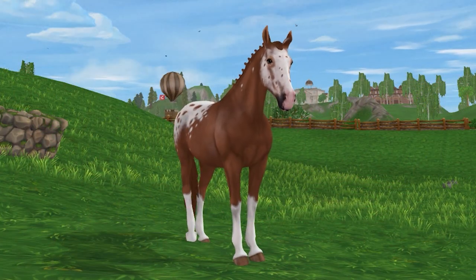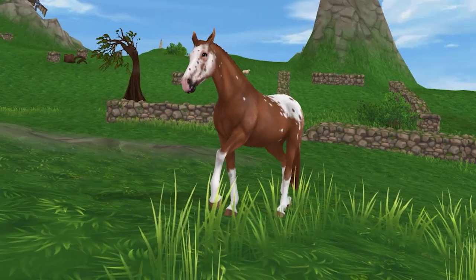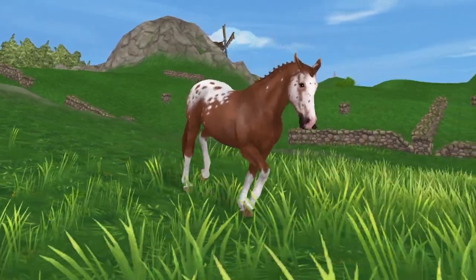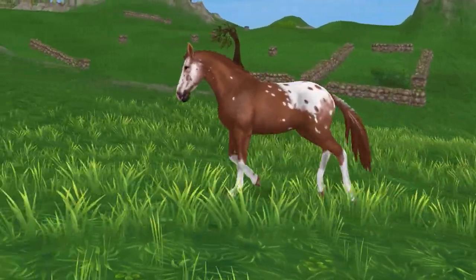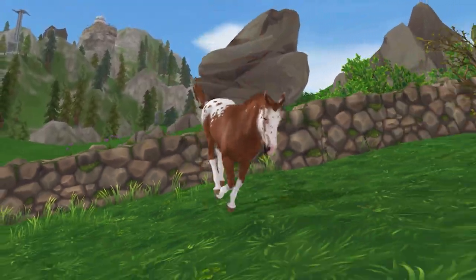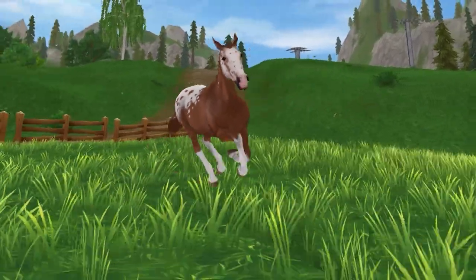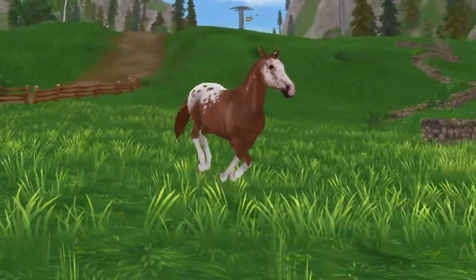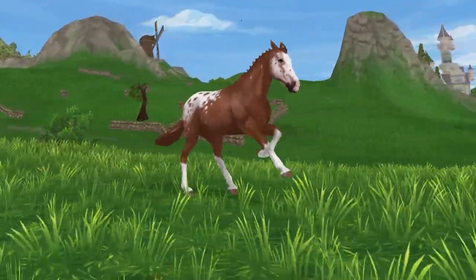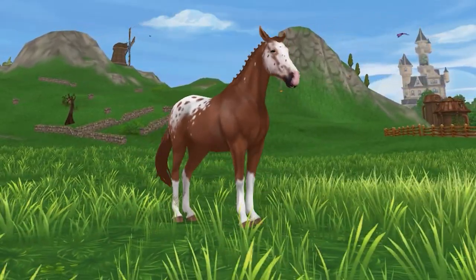In third place is the Gen 3 Appaloosa. It was incredibly difficult to choose between this horse and the number 2 spot. The Appaloosa really stood out to me due to the mane options and the gaits — both of those aspects are flawless in my opinion, and the jump is one of my favorites in the entire game. The breed has 7 different coat variations, as well as some interesting magical fish options, and I'm impressed with how different they all are — they all seemed unique compared to each other. The price isn't too bad either, and overall it's just a really good, well-rounded breed.